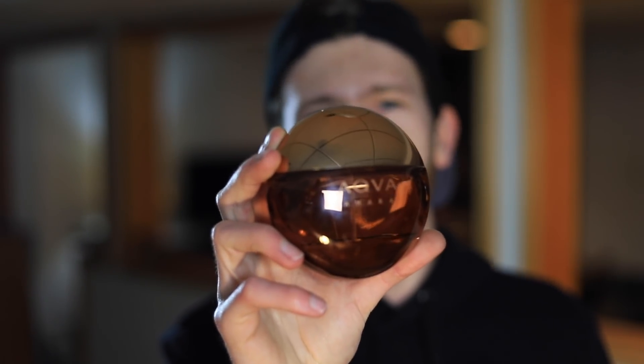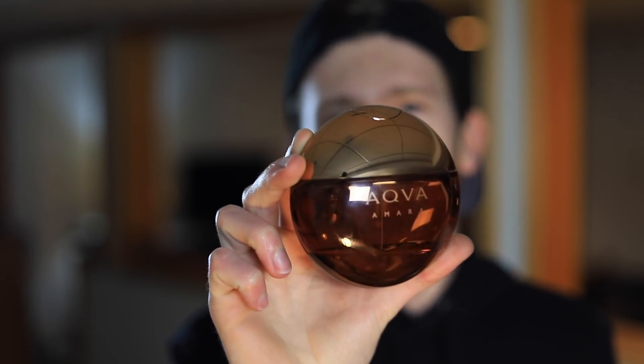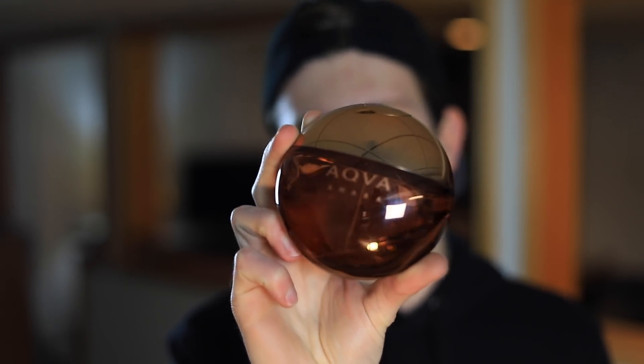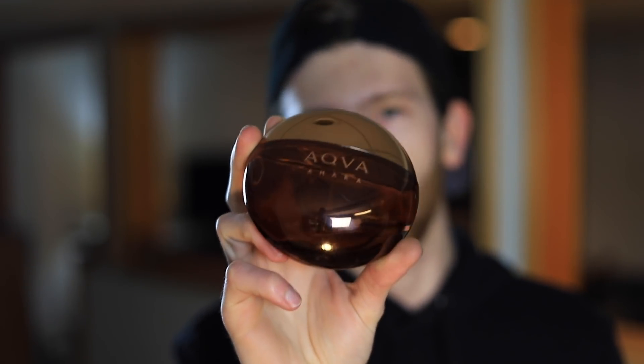Performance on Aqua Amara is about eight to eight and a half, maybe nine hours of longevity, and about moderate projection. It's definitely the best performing one so far — longevity is clearly better than Aqua and Aqua Marine, and projection is maybe a little bit better as well, though it's hard to say for sure.